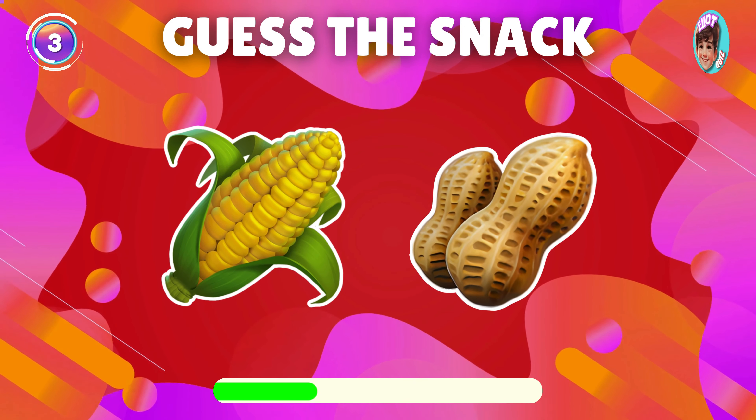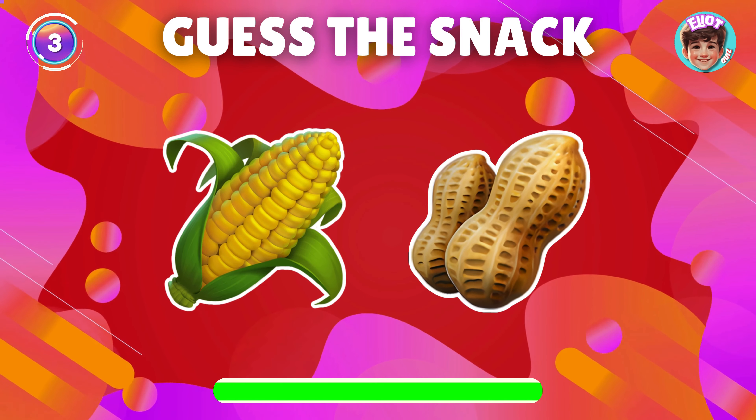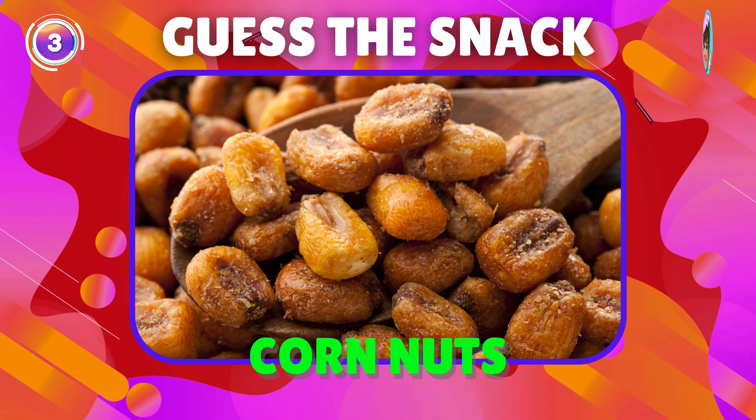What snack is this emoji showing? You're right, it's corn nuts.